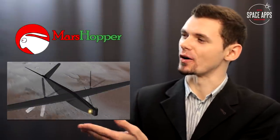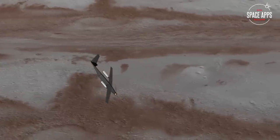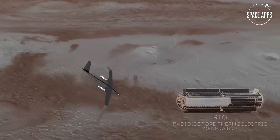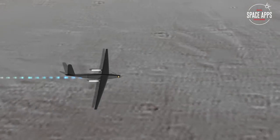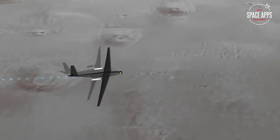Our solution: Mars Hopper. It's a plane that harvests dry ice while landing, thus slowing down. Using R2G, it transforms dry ice into gas. The rapid release of this energy creates a jet thrust for the next jump and for the propeller's rotation.